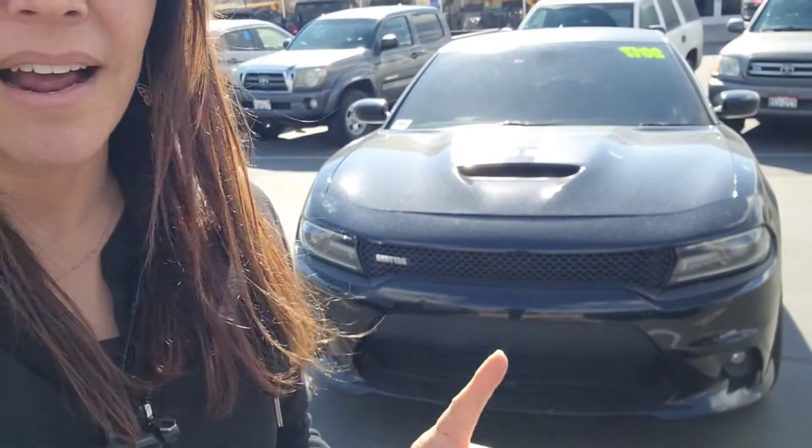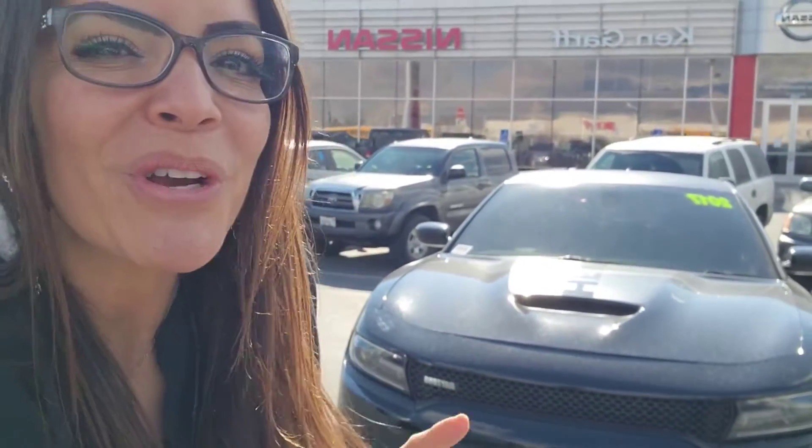Hey, it's Natalie here at Ken Garfneeson of Warmless, and I have the Dodge Charger Daytona behind me. I'm going to show you the outside, the inside — that way you get a better look. All right, here we go.